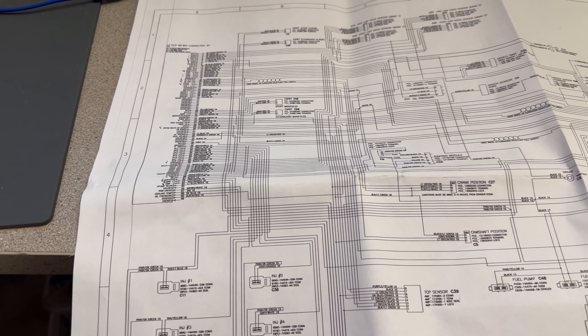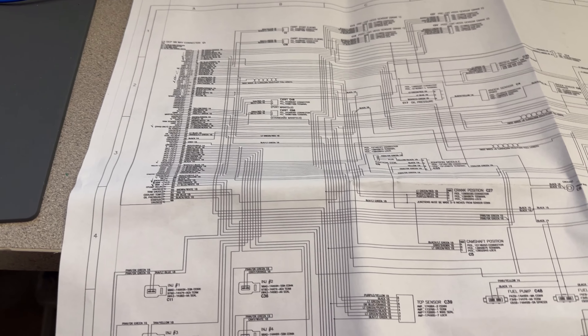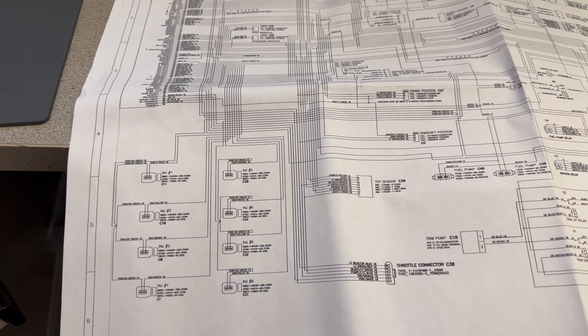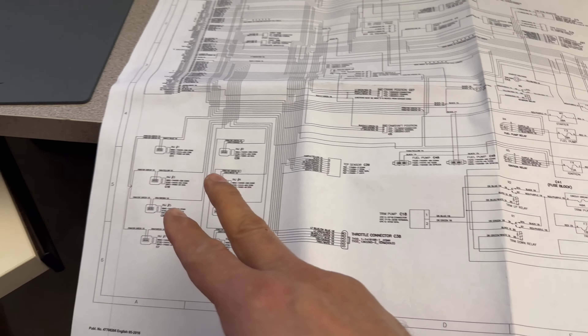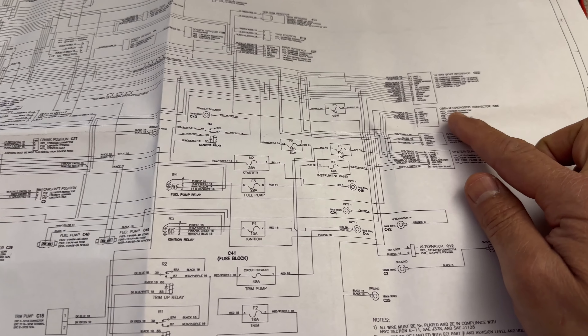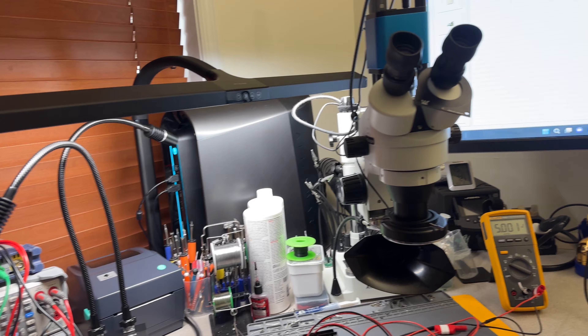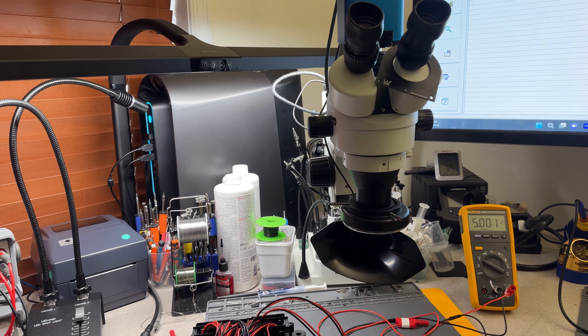This is a newer setup so it has catalytic converters and O2 sensors. This is a drive-by-wire system, so it has a throttle connector and a TCP control arm that allows the boat to control the idle. We've got everything in here: ignition relay, coils, injectors, the OVD diagnostic connector, and this is the CAN bus communication connector.